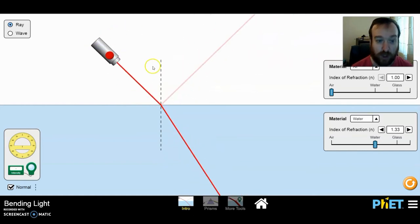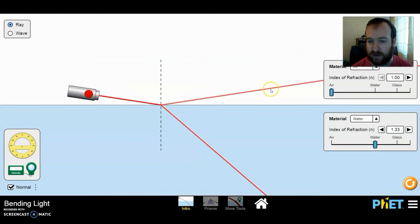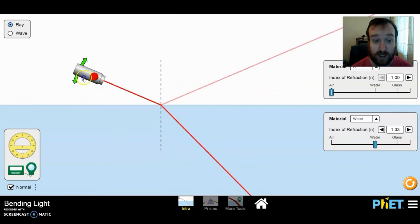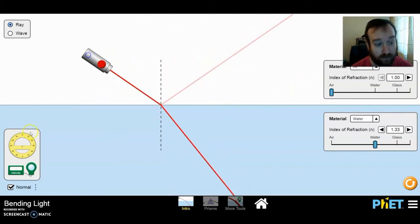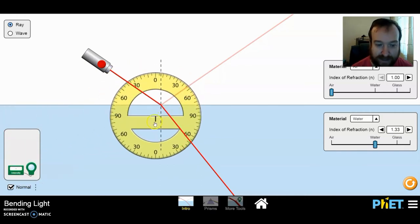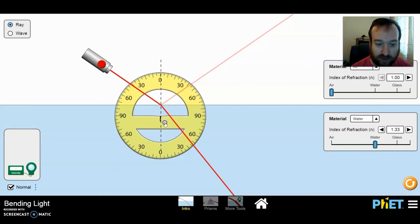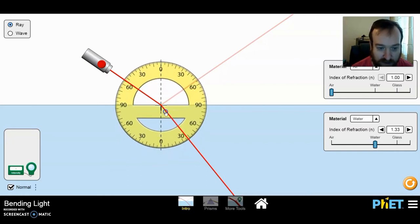Light comes out of the laser, hits the surface of the water — some goes straight through and some is reflected. When we change the angle, we can see that sometimes it reflects more light. We can change that angle using the angle measurer — click and drag it, and line that tick in the middle up as close as possible to the dashed line, as close as possible to where that light is hitting the water. Then we can use these numbers to measure those angles.